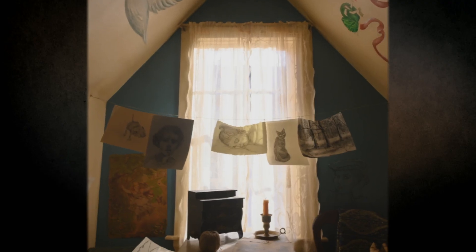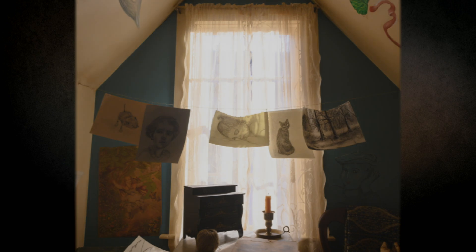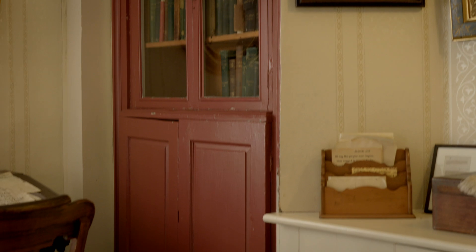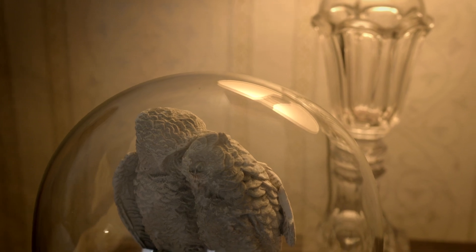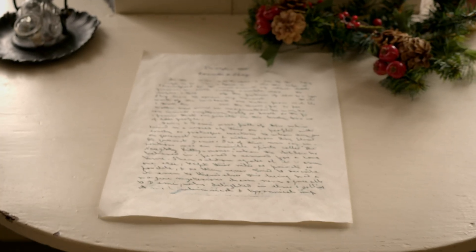I visited that house probably ten times. Became very friendly with the head curator over there, Jan. She was very available to us, and we spent a lot of time over there. Orchard House has been carefully preserved. Almost everything in it belonged to the Alcotts, and it's become a touchstone for people who either love the book or are curious about it.